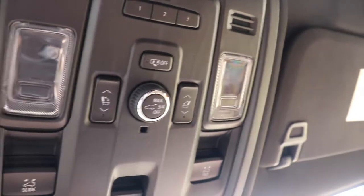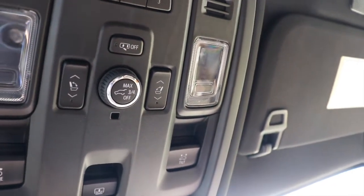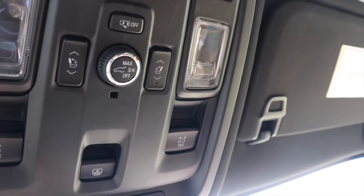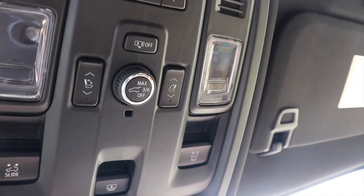Up here there's a dial that controls how far the power tailgate opens — three-quarters means level with the roofline, max opens it all the way. There are also dials on either side to set the rear seats up or down. The panoramic sunroof controls are up here too — it opens automatically and you can tilt it as well. All of this is automatic.